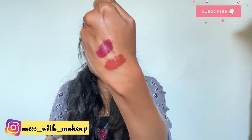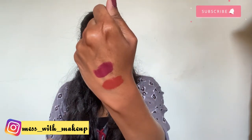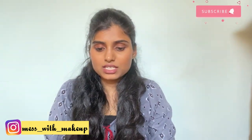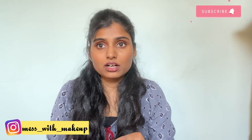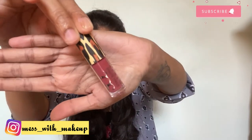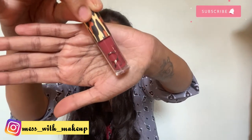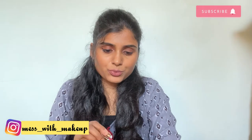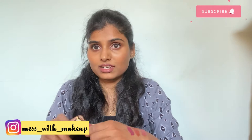The next lipstick is the Stay Quirky liquid lipstick in minis. That's the packaging. It's a pretty nude shade which will suit all skin types.